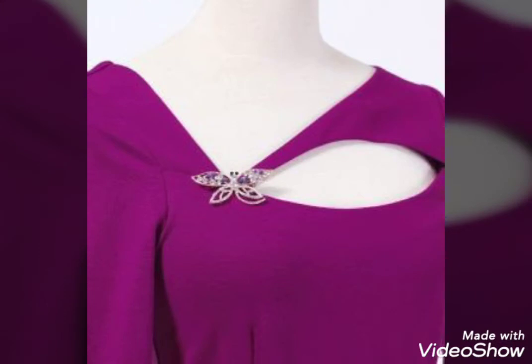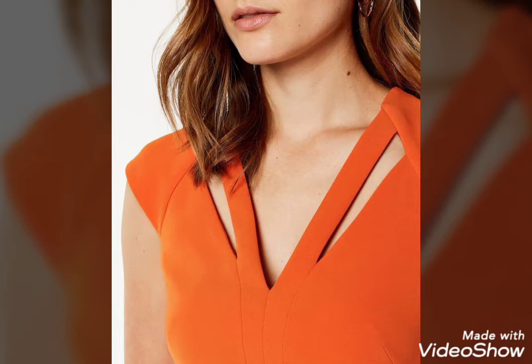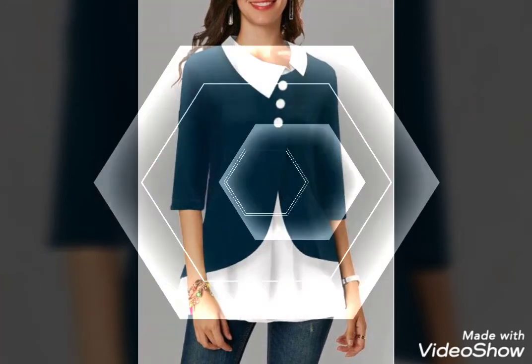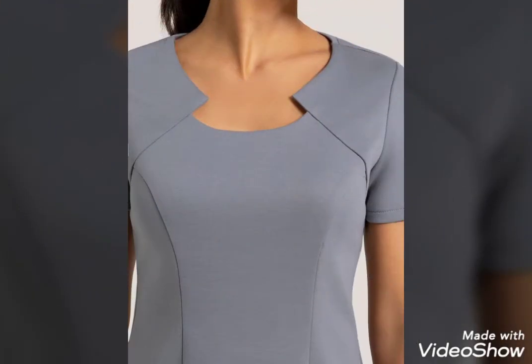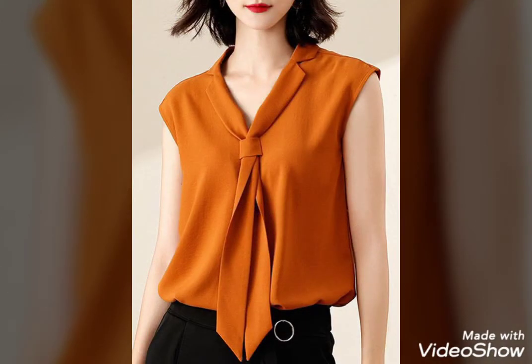Very stylish neck design. Very nice neck design. This time you will see the collar with the collar — very nice color. Very nice neck design. If your top blouse has a plain neck, this is a very stylish neck design.